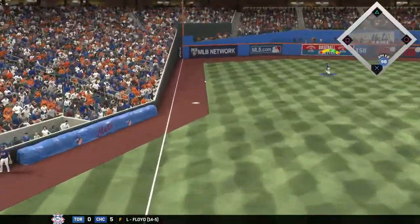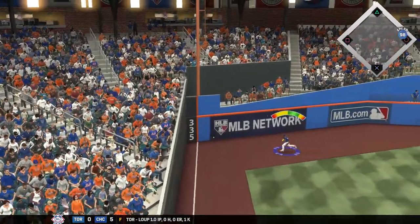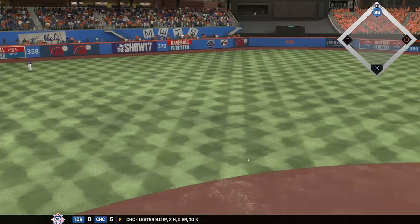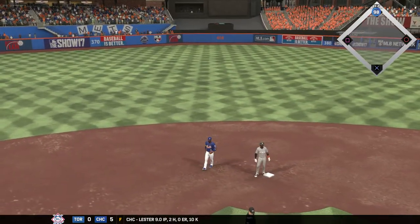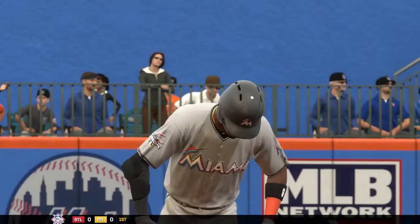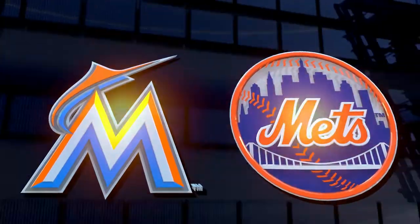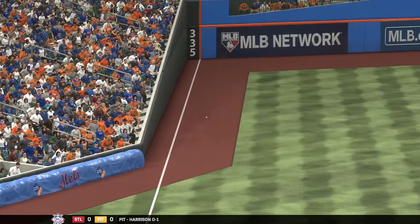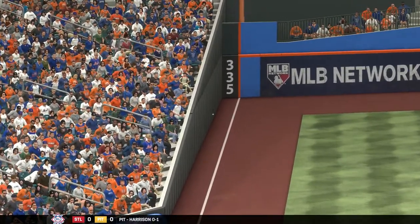Driven down the left field line. Will it stay fair? And this will find its way to the 335 sign. The Marlins have something cooking — it's a leadoff double. That is the way you want to start a game on the road. He comes out swinging and stands at second as the first base runner of the night. Now we'll see if his teammates can pick him up.